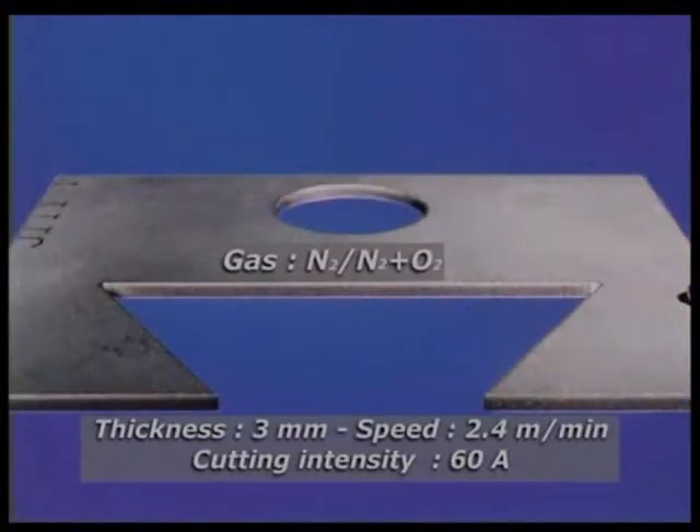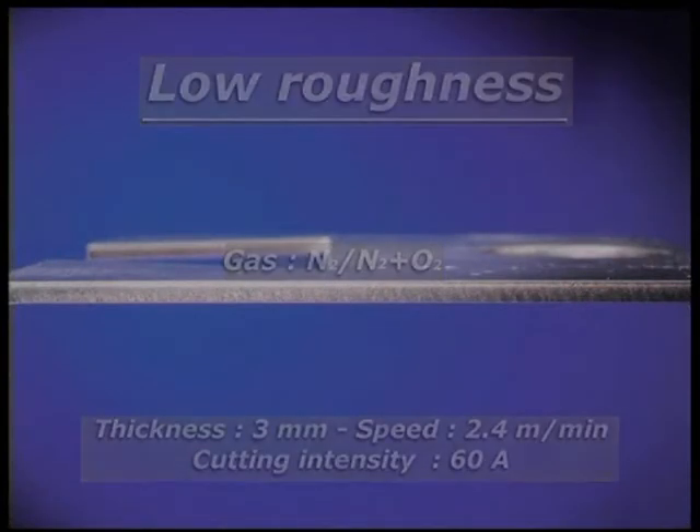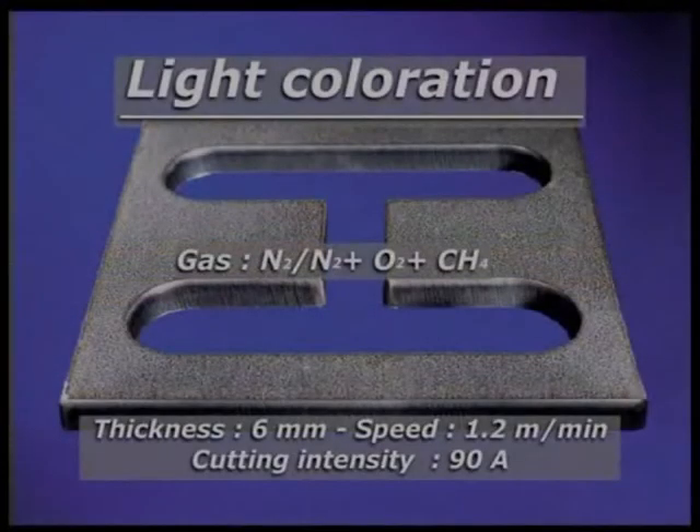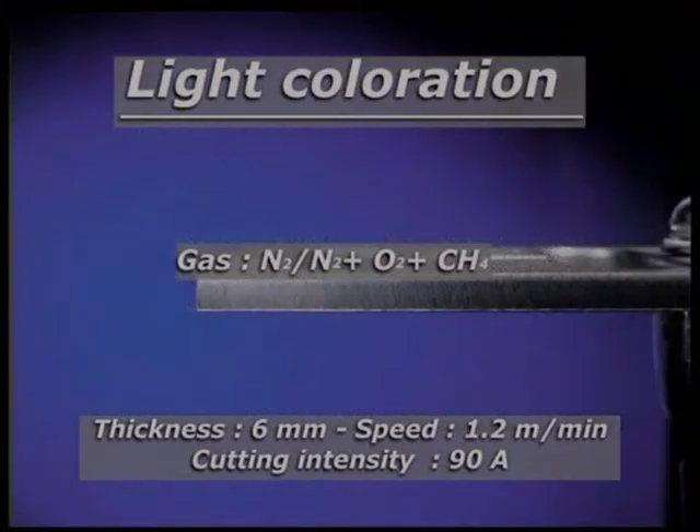This means that the pieces can be cut directly, without any further preparation. The cut faces show low surface roughness, lower than that resulting from a laser cut. Furthermore, the process shows excellent consistency of results throughout the life of the wearing parts, such as nozzles and electrodes.